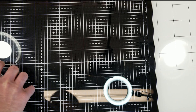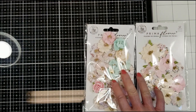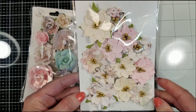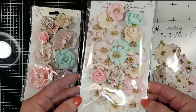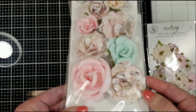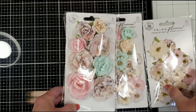Last but not least, you get three packages of Prima flowers. I just love that these flowers are small. Look at this one — so beautiful the colors, very delicate. And you get a second package. Look at all the flowers that you will get. Perfect. And then a medium size flower. Perfect. With the same colors of the collection.